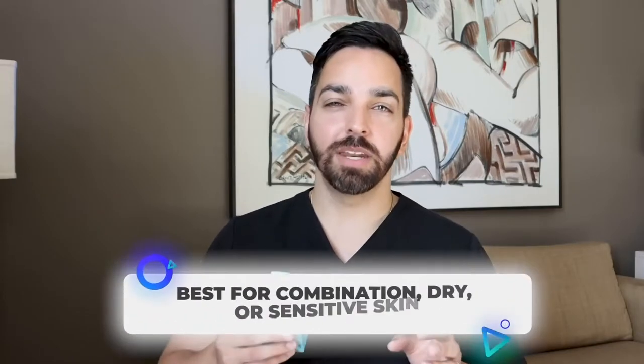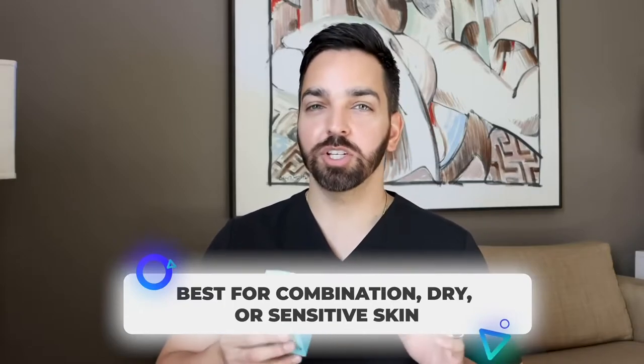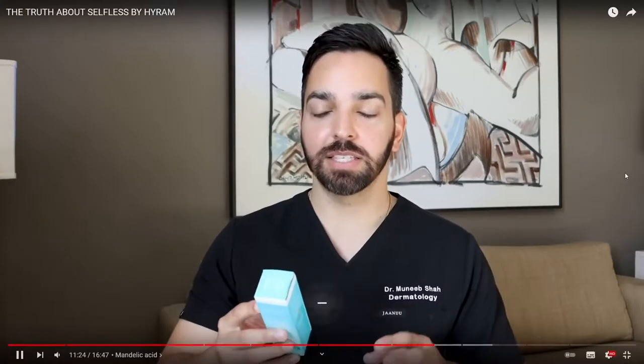This one is probably best for somebody with combination, drier, or more sensitive skin. So if you're choosing between products and you have sensitive skin, I would go with this one. I really like the way he presented it — I'll share that Dr. Lee video below so you can check it out.